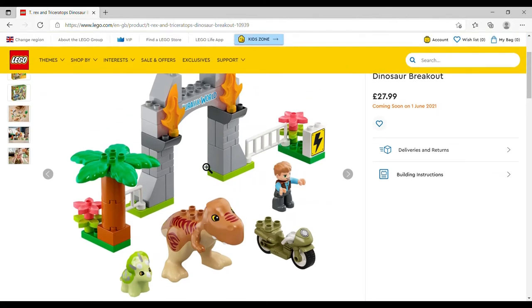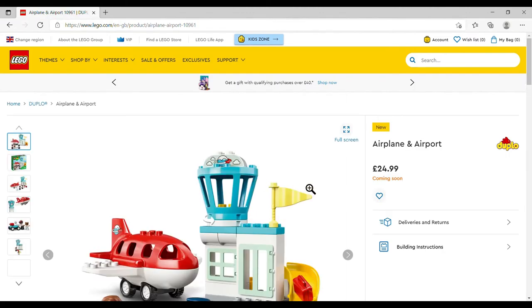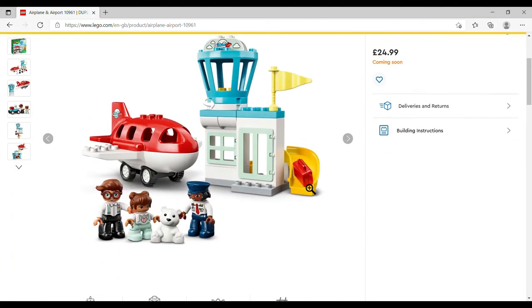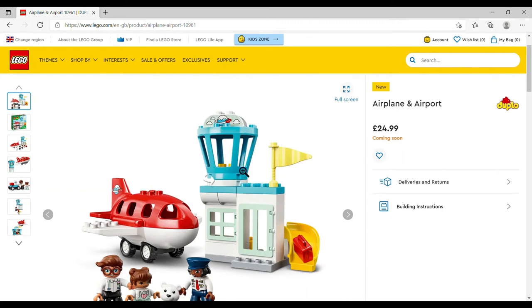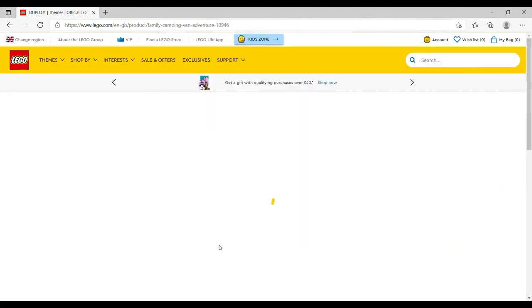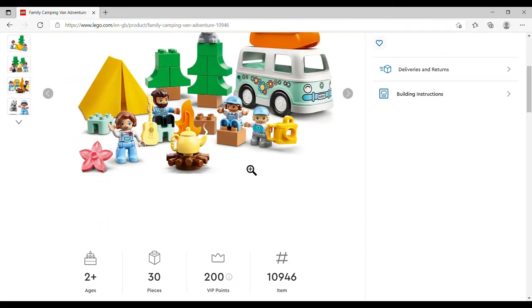The Airplane and Airport is £24.99, set number 10961, 28 pieces. You get four DUPLO figures — three people and what looks like a little polar bear creature — an air traffic control terminal, a lovely big red plane, and a little baggage chute. Kind of sweet; not something I'd get but I like the detail. Then there's the Family Camping Van Adventure, £24.99, set number 10946, 30 pieces.